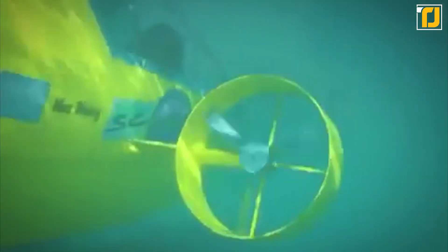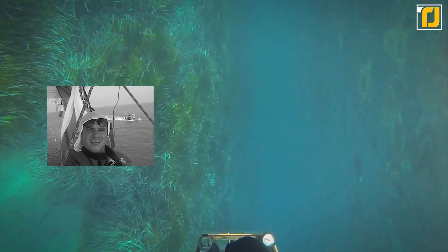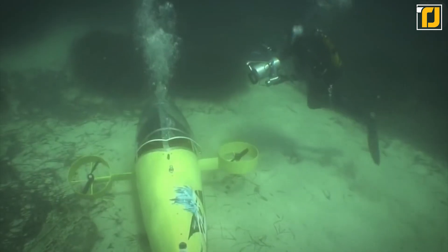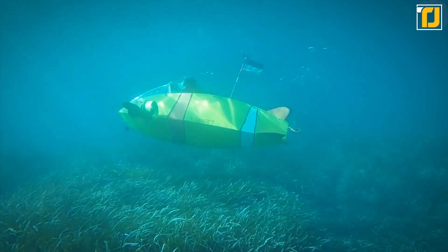Meaning that even if you were to end up with a bit of a leak, you'd still be fine. Built in the luxurious and sun-drenched south of France, the Scoopster Pedal Sub was invented by French engineer Stéphane Resson. The Scoopster Pedal Sub might rely on the efforts of the single occupant to build up momentum, but that doesn't stop it from cutting through the waves at a very respectable rate of 5 miles per hour.